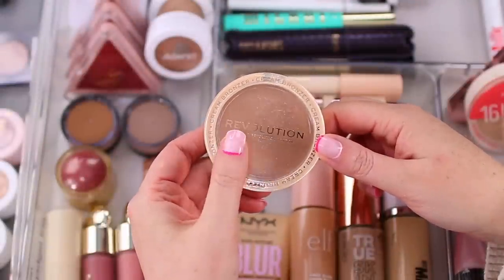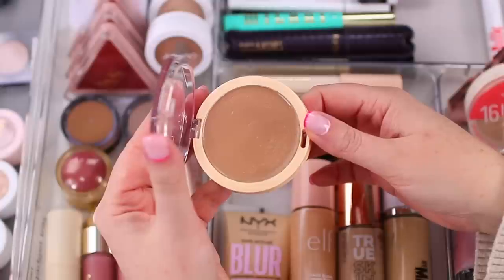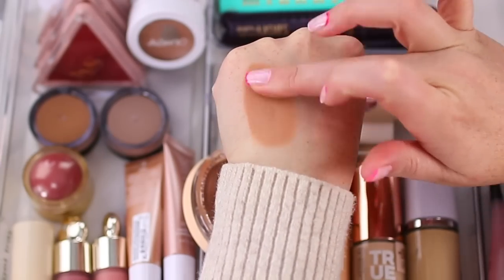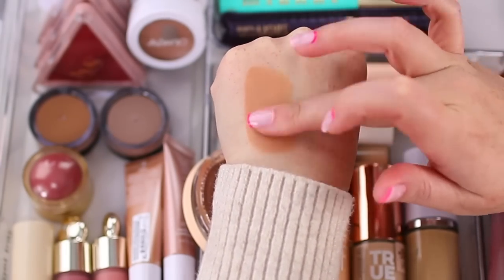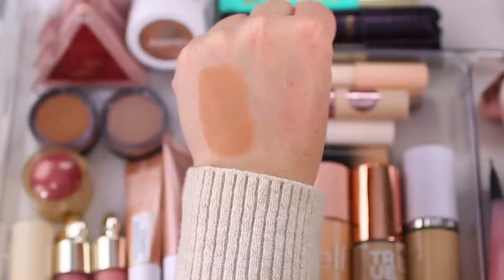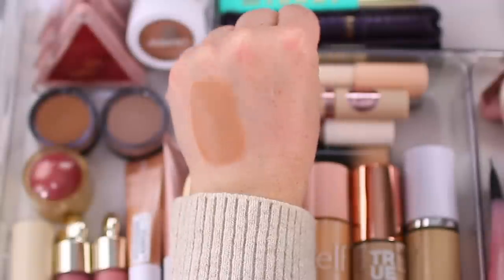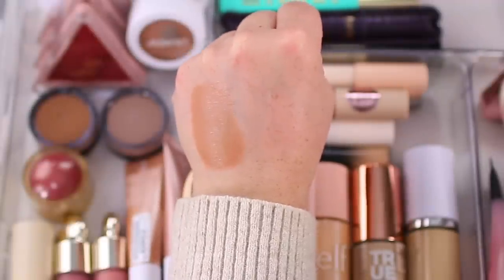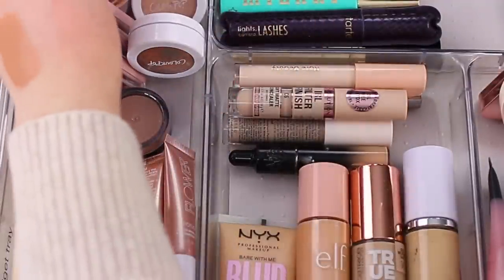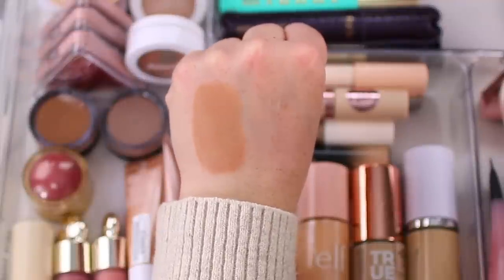For bronzers I have a few options. The Makeup Revolution Ultra Cream Bronzer in shade Light has been my go-to for the past few months — mine looks very well loved. It's very creamy, gives a true dewy finish, pretty intense so you can build it up or sheer it out, and very easy to work with. If you're intimidated by cream bronzers I think you'll like this one. It feels like a high-end formula.